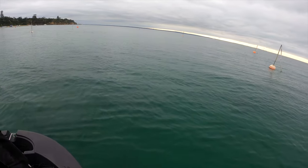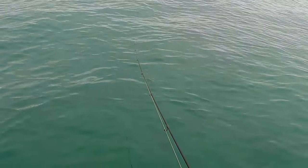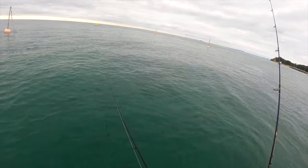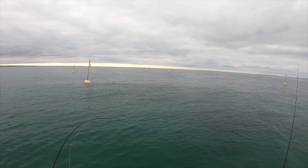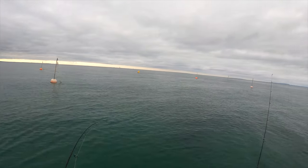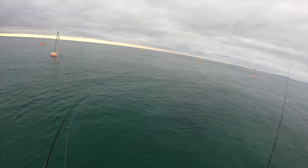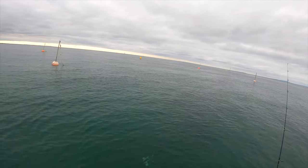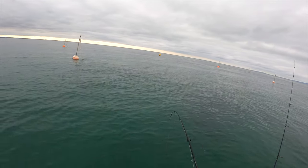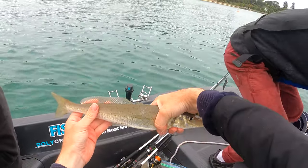Dropping the burley pot down. Got a whiting — good one! Beast! Good fish, that one.